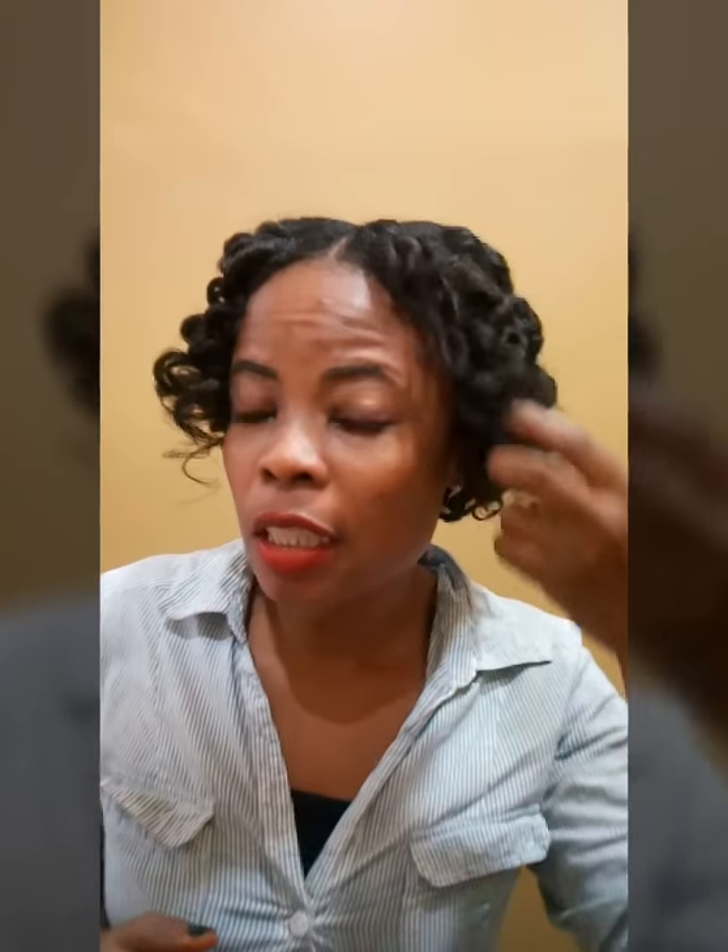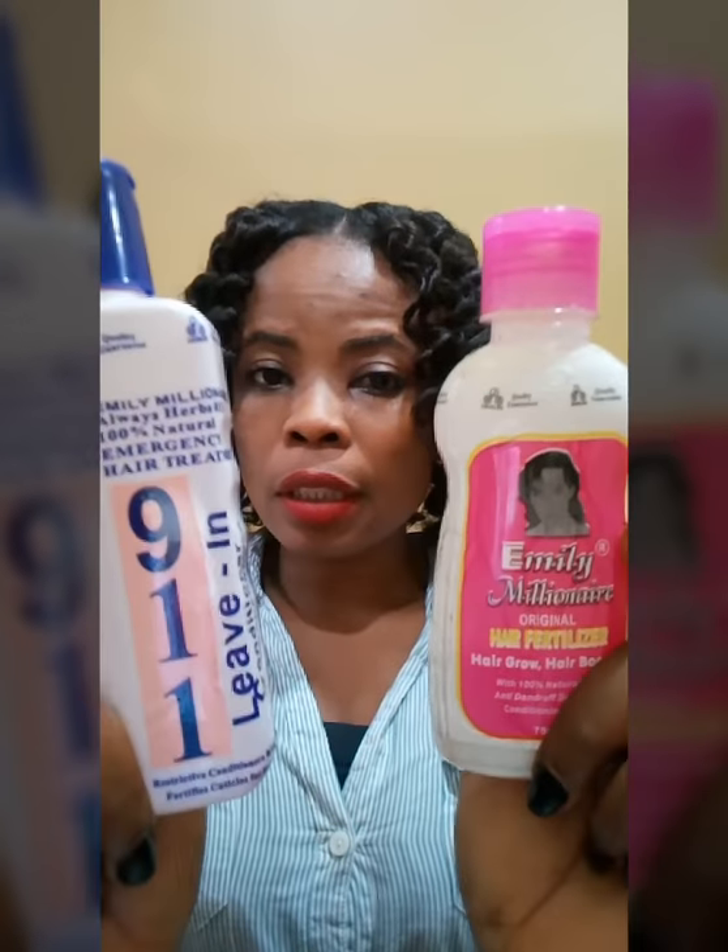Hi everyone, welcome back to my channel. If today is your first time stopping by, you're welcome — don't forget to subscribe and turn on the notification bell so you get notified when I upload new videos. Before I go to my product review, I want to show you guys my outfit. If you like it, check the description section below. Now, straight to our topic for today — Enderly Millionaire products.